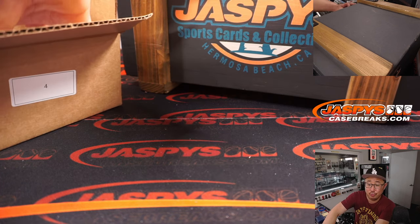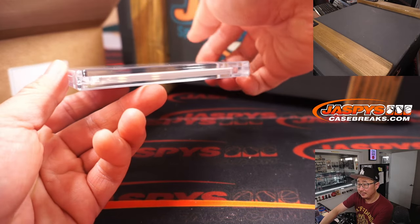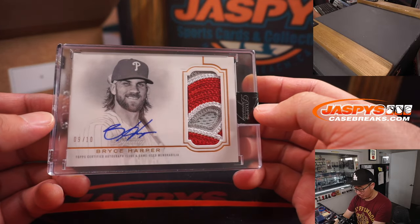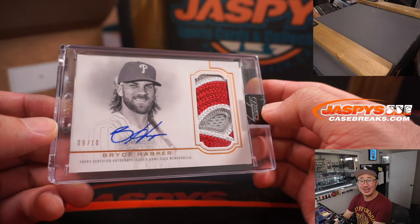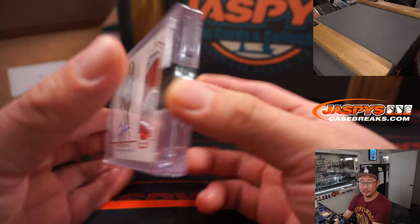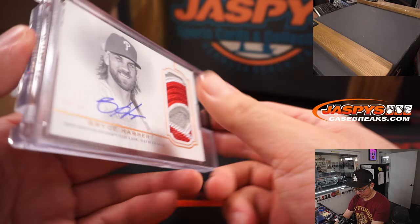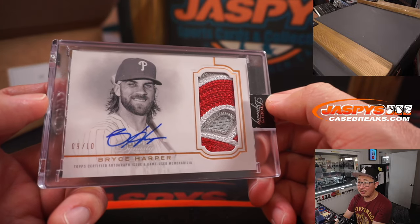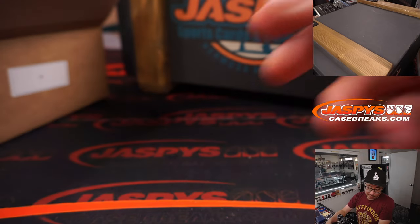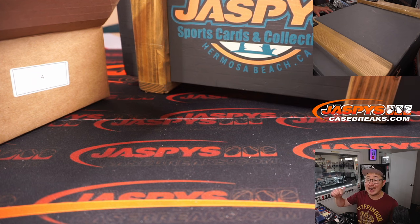We've got two more — this is a five-hit crate. We've got a nice Bryce Harper, nine out of ten, your reigning NL MVP, Dynasty Baseball. He fractured a thumb, not sure how long he's going to be out — kind of a bummer for him. But not a bummer for Richard, who went hit list in the previous break, got a spot in this break, and got the Bryce Harper. Nice, congrats.